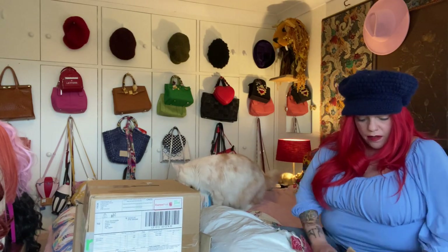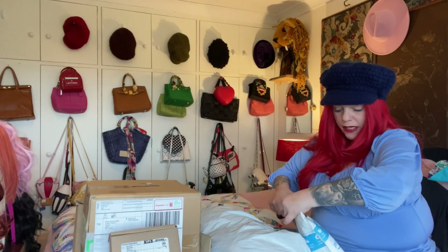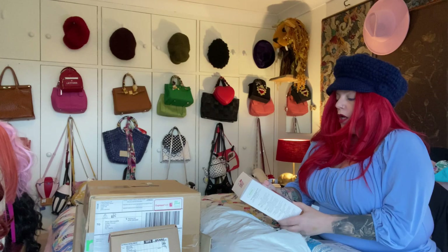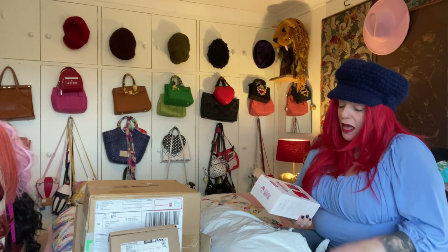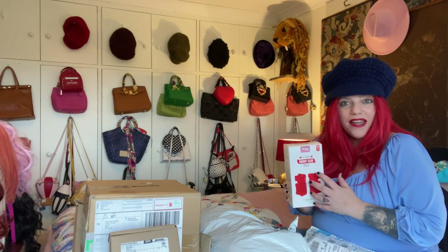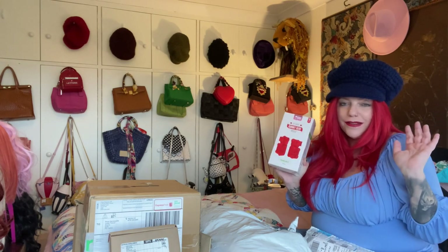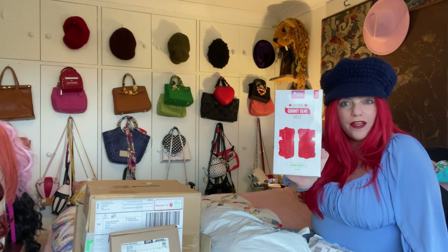Alright, what do we have? This is what we have. Boxes — or packages. This was just a stupid impulse buy. I love to bake, I love to cook. And I saw this giant gummy bear mold. When you make it with that kind of stiff Jell-O, it is just adorbs. And I don't even eat Jell-O, but I like gummy bears. So that's what this is — a giant gummy bear mold.